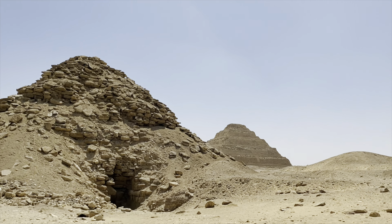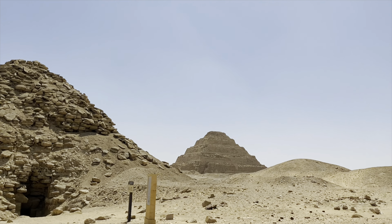Behind us is a structure where the statue of the pharaoh was placed. That original statue is now in the Egyptian Museum, but you can peek through one of these holes and see a replica of the statue inside — kind of eerie. And behind us, of course, is the Step Pyramid of Djoser itself. There are tons of other ruins of pyramids here that you'll see just driving around.